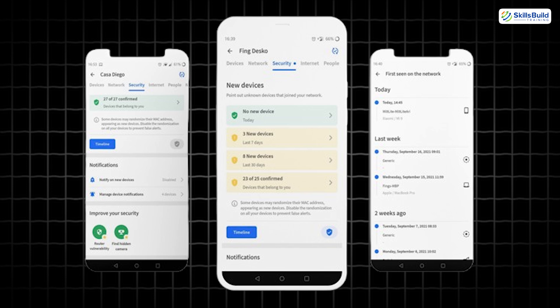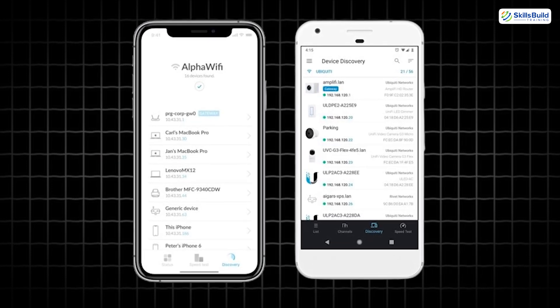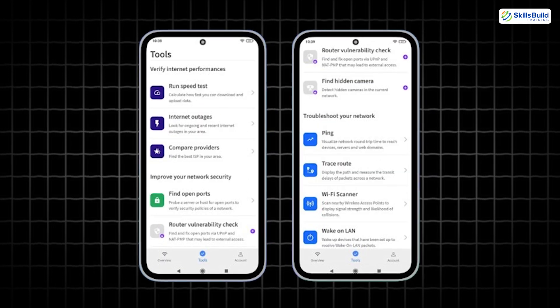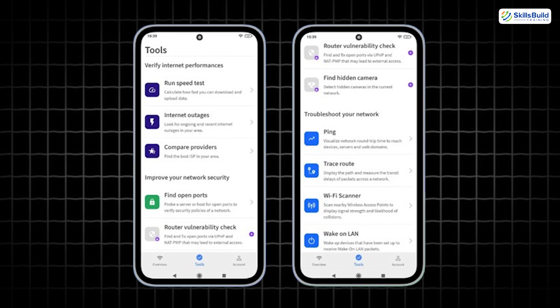Fing makes network scanning easy for everyone. It shows all devices on your Wi-Fi, detects intruders, and alerts you when new devices connect. It's perfect for non-technical users who still want visibility and control over their home networks.